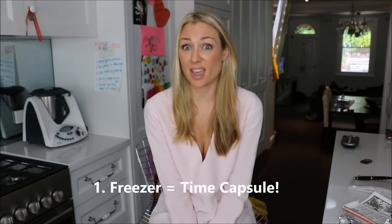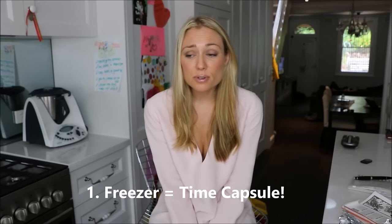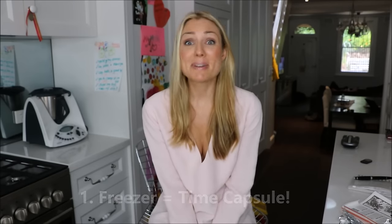Tip number one is to utilize your freezer. When you put food into your freezer it's kind of like a time capsule, and it's not just meat that you can put in there — you can put cheese, eggs, fruit, potato chips. That's a great one: when you open up a packet of chips and you don't eat the whole packet, pop it in the freezer and they actually come out crunchier. Another thing I like to use my freezer space for is flour